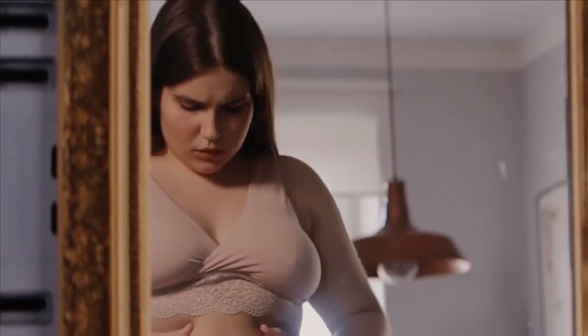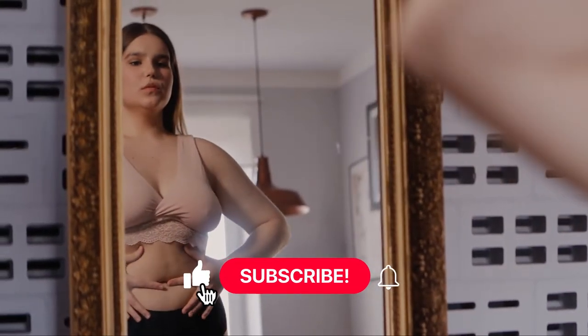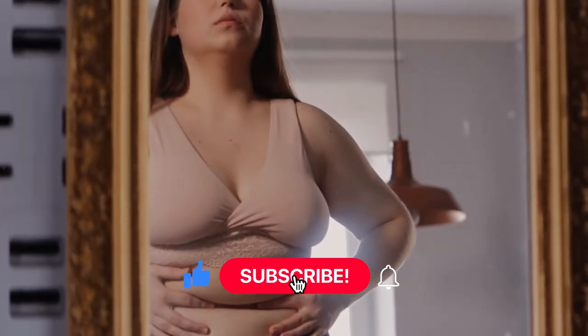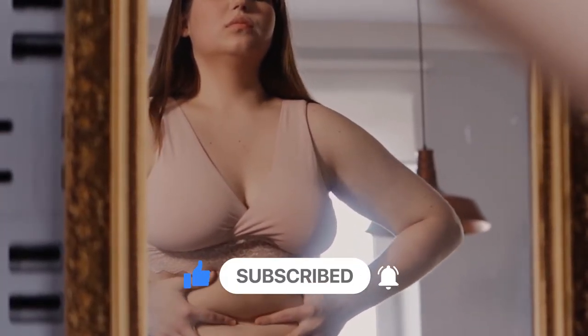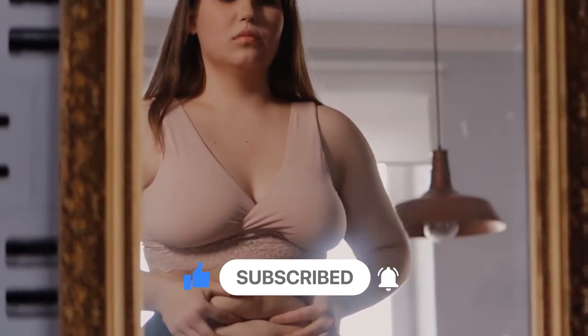Are you looking to lose weight quickly? There are many different ways that you can approach this, but it is essential to find a method that is both safe and effective. In this video, we will provide you with some tips on how to lose weight fast. Always consult your doctor before starting any new diet or exercise program.